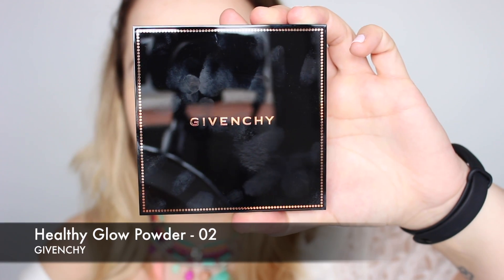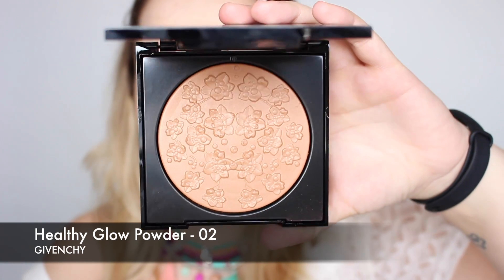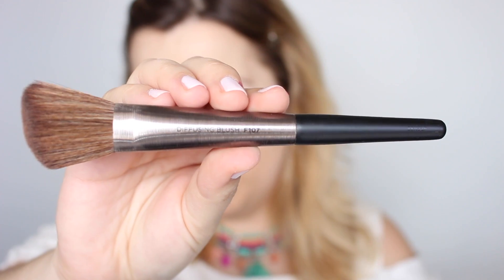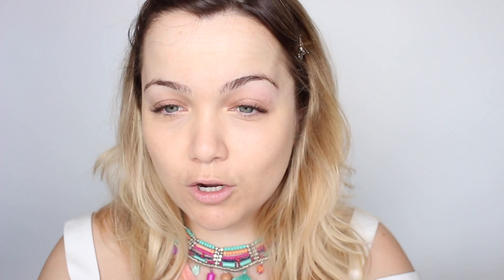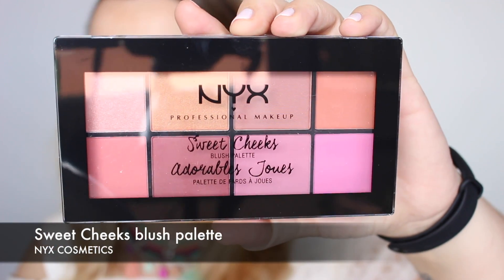Voy a darle un toque bronceado a la piel con estos polvos bronceadores de Givenchy en el tono número 02, con la brocha F107 de Urban Decay. Lo aplico un poquito en la raíz del pelo, como si nos hubiera incidido el sol de forma natural, un poquito en los pómulos para marcarlos pero sin realizar ningún contouring, y le doy un toque a la nariz con lo que me queda en la brocha.